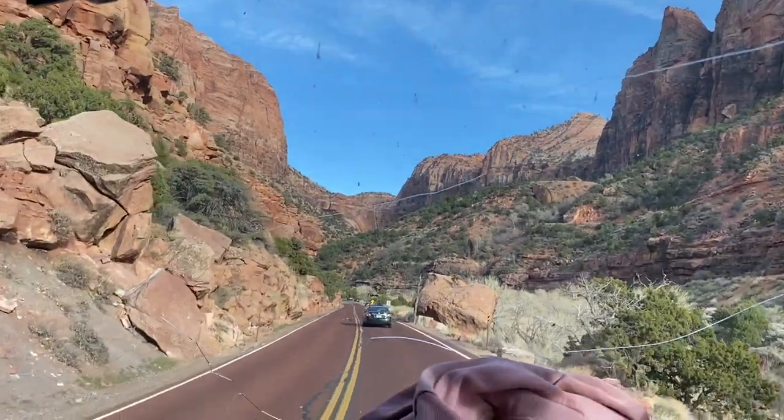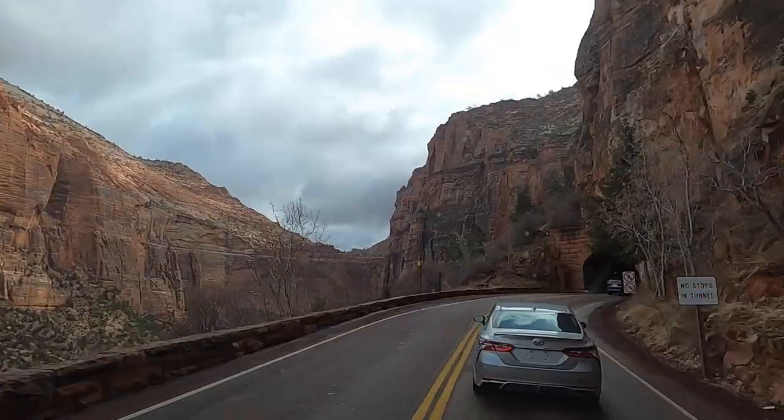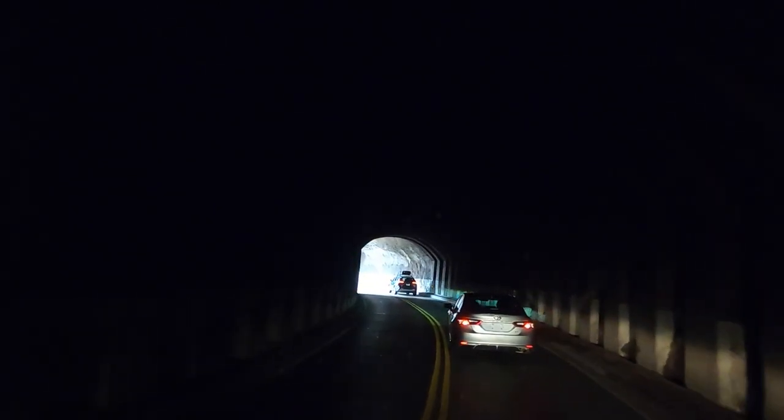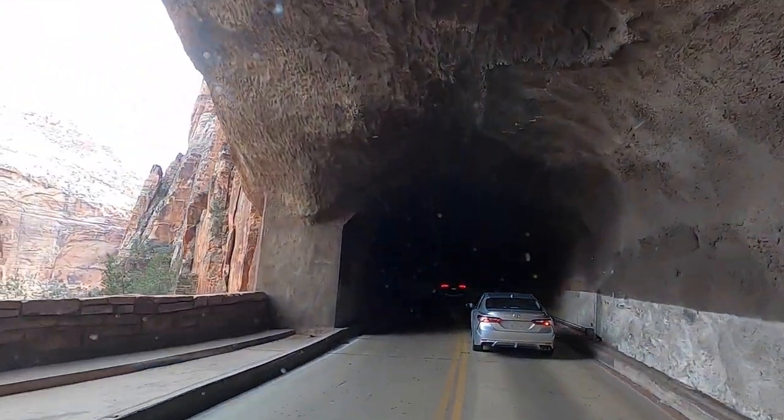We just got to our campsite right outside of Zion. We are exhausted — so our ex-Zions did nice. I think we're just going to head to bed and we'll do some exploring tomorrow. The surrounding area looks beautiful, so we'll see you tomorrow.